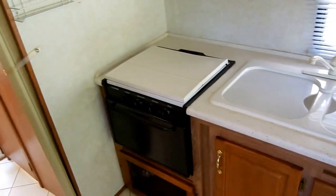Double basin sink, range top and oven, microwave. Directly across from that you've got your two-way RV refrigerator and freezer. We guarantee everything to work perfectly. You've got the upgrade Fantastic vent fan. And even in just a 31-foot motorhome, you've got a large pantry right here by the fridge.